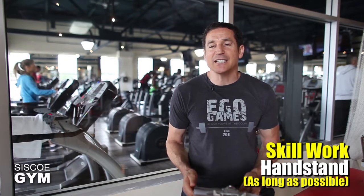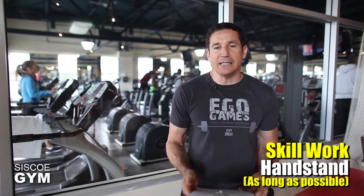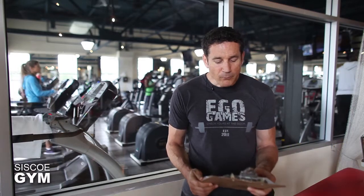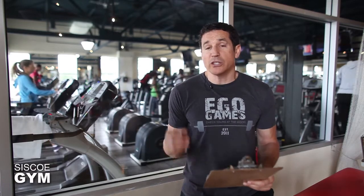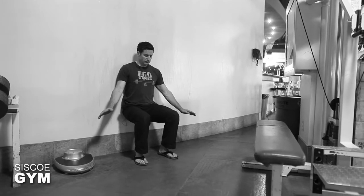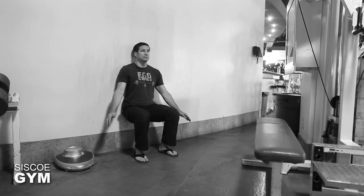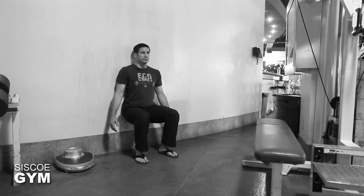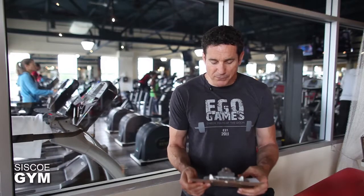Once the handstand PR is done, we're gonna move on to the more metabolic component of today's exercise prescription. We're gonna be doing seven rounds of the following: we start each round off with a one-minute wall sit — that's you sitting up against the wall in a 90-degree squat with your back against the wall for one minute.